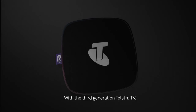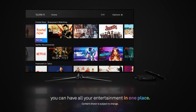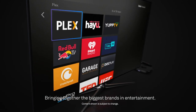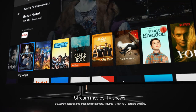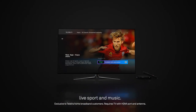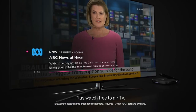With the third generation Telstra TV, you can have all your entertainment in one place. Bringing together the biggest brands in entertainment. Stream movies, TV shows, live sport and music. Plus watch free to air TV.